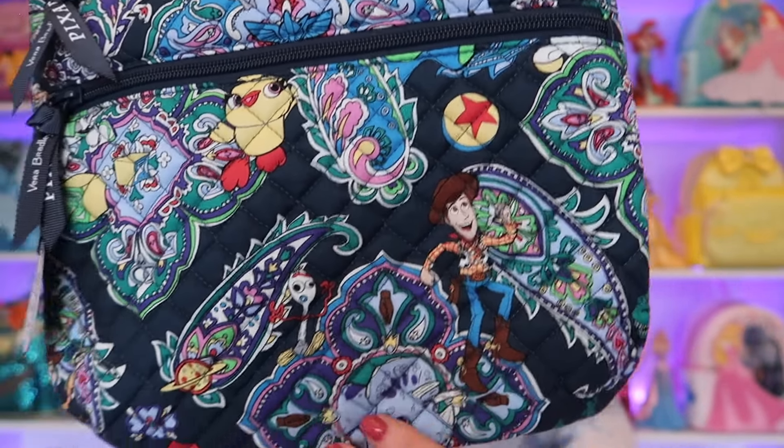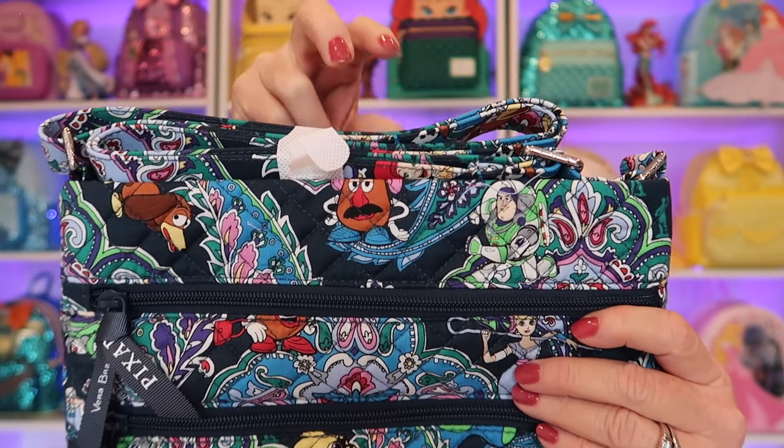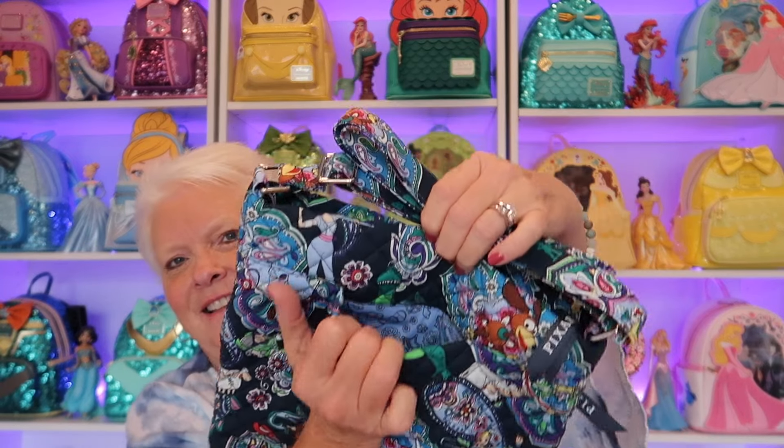I got one more piece to show you — can you guess what it is? It's another triple zip, but this is the Toy Story print. I just love the little stick tag that they put with this one. I have got Woody right on the front. And then the birdie, or the chicken, whatever that's called. On the back there's Bullseye, Mrs. Potato Head, Bo. I love that I got Woody right here. And it's even got the little green men. Love, love, love it.